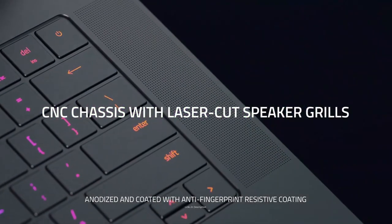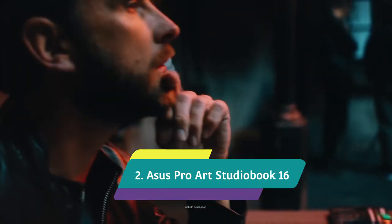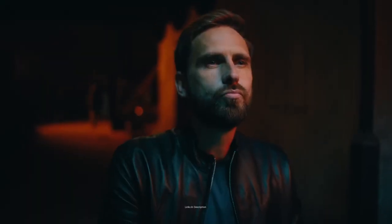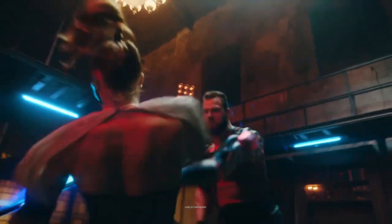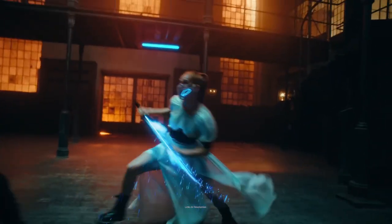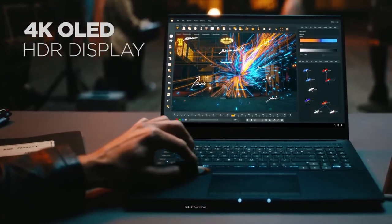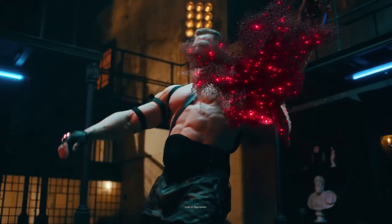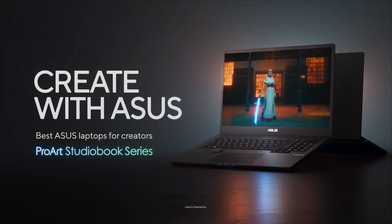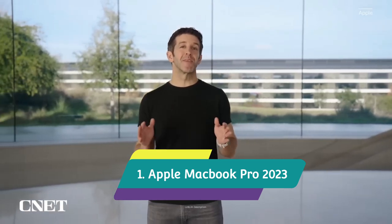ASUS ProArt StudioBook 16 OLED — innovative design that actually works. The ASUS ProArt StudioBook 16 OLED may not be a name you have come across often, but as a creative workstation laptop there are very few alternatives on the market offering the same incredible features. The OLED display is perfect for precise color accuracy and brightness, and despite its size it is surprisingly portable at just 20.3 mm thin and weighing 2.5 kg. Buy it for its beautiful and immersive 16-inch 4K OLED display and the unique ASUS Dial control for use in Adobe applications.